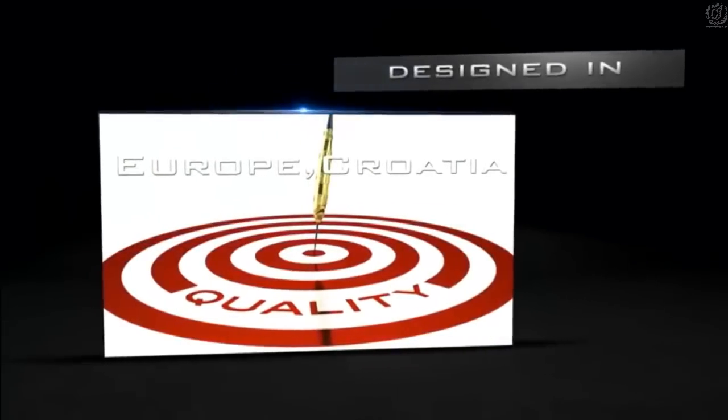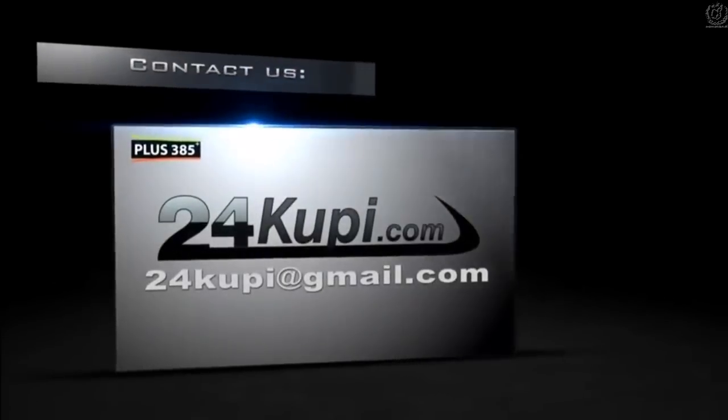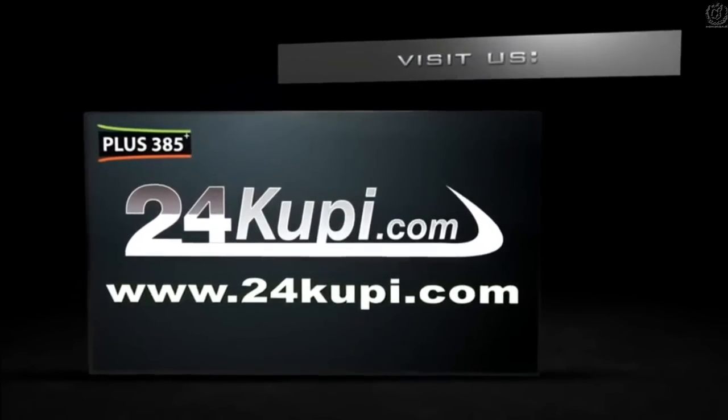Designed in Europe, Croatia. For more information, contact us at 24KUPI@gmail.com or visit our website at www.24kupi.com.